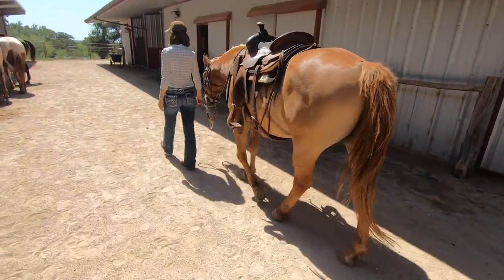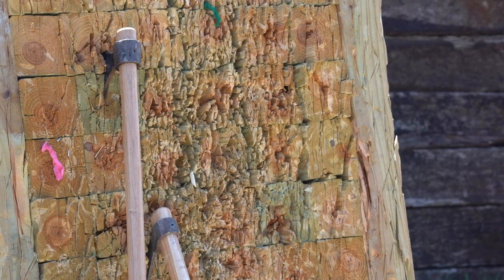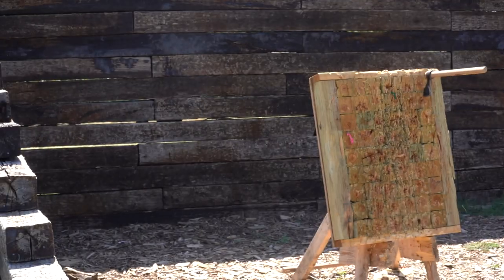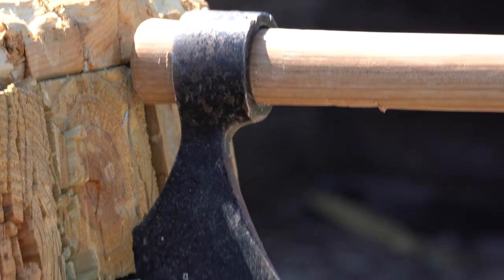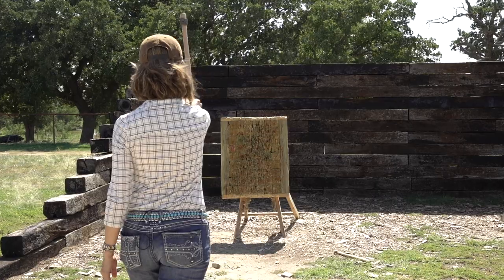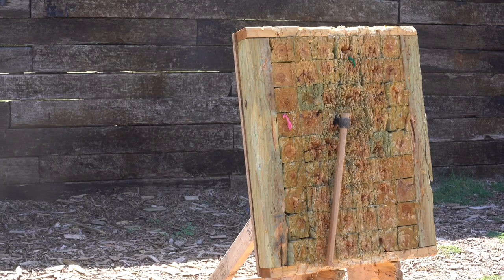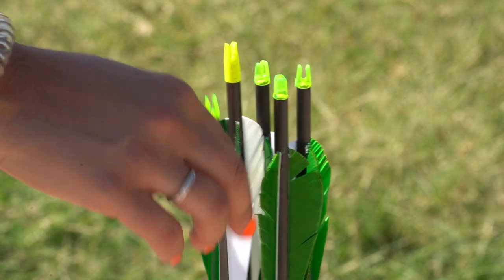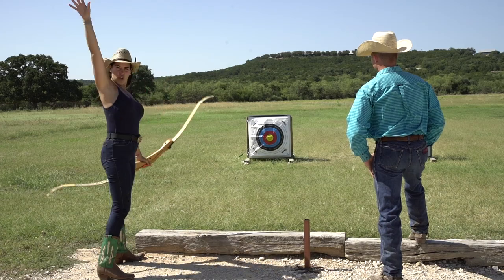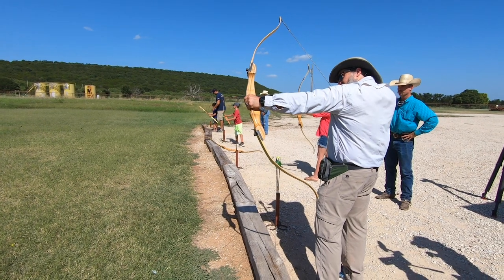After our trail ride came to an end, we practiced axe throwing — nice, stuck it! Thanks to Texas Today, just like that: straight up, straight down. Jessica and I have some prior experience on this one. Then we learned how to shoot a bow and arrow — big strong pull, good job!